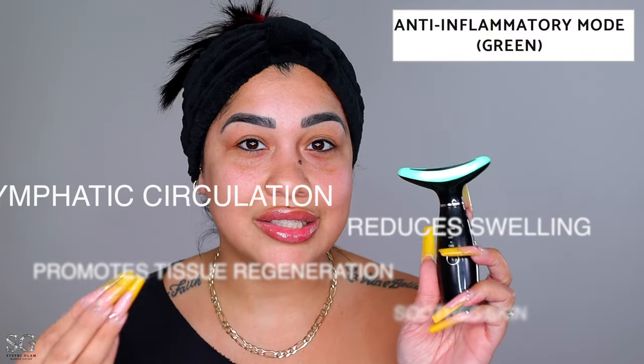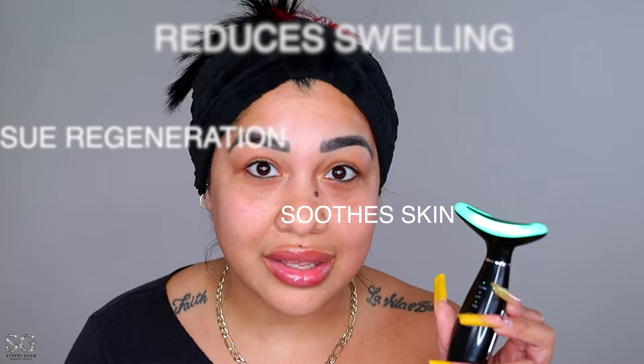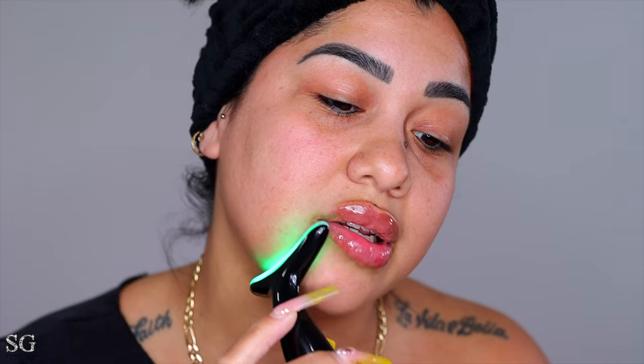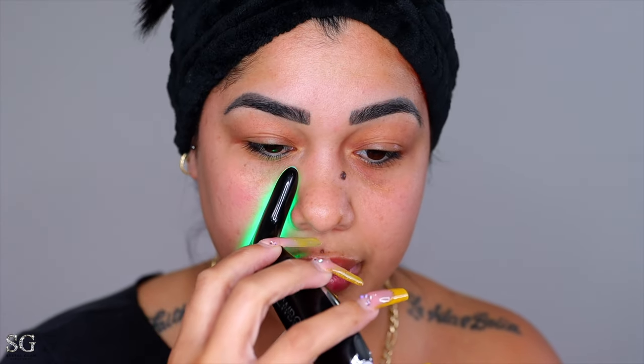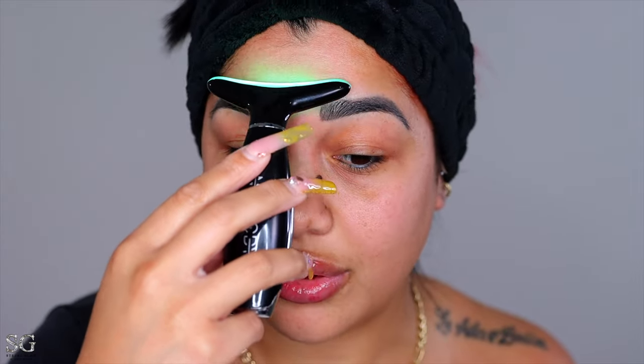Now that the blue light has killed any bacteria on my face, we need the green light. The green light is the anti-inflammatory mode — it provides lymphatic circulation and drainage, reduces swelling, and soothes the skin. The green light is also great if you've had surgery and you're bloated. I normally retain a lot of water, so this is going to help me a lot. Look how nicely it fits on the forehead.